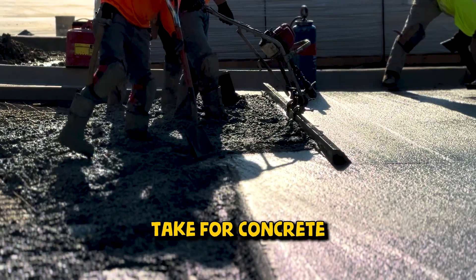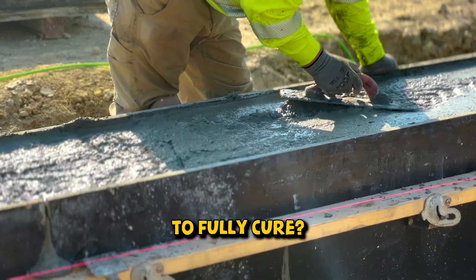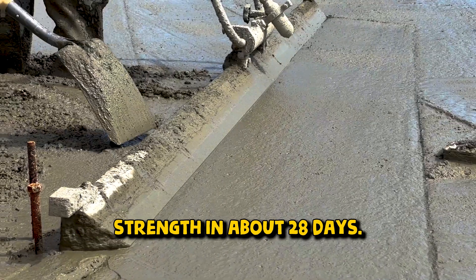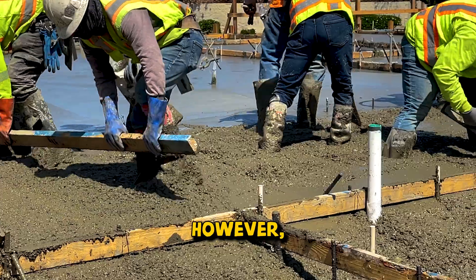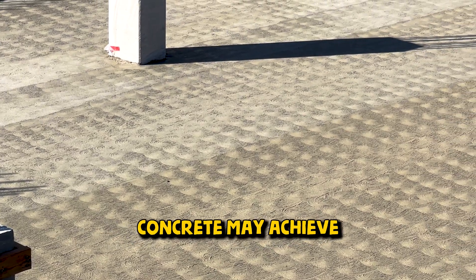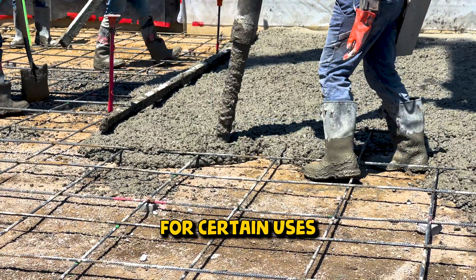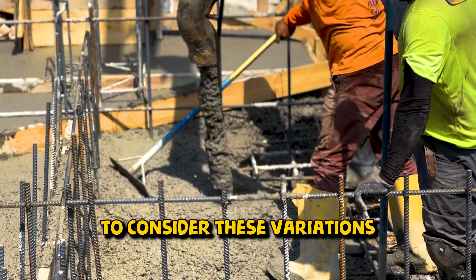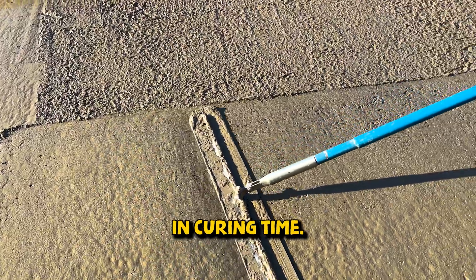So how long does it take for concrete to fully cure? The standard guideline is that concrete reaches its maximum strength in about 28 days. However, this time frame can vary based on several factors, and in some cases concrete may achieve sufficient strength for certain uses in a shorter time. When planning your project, it's essential to consider these variations in curing time.